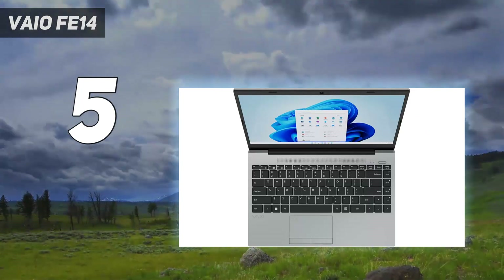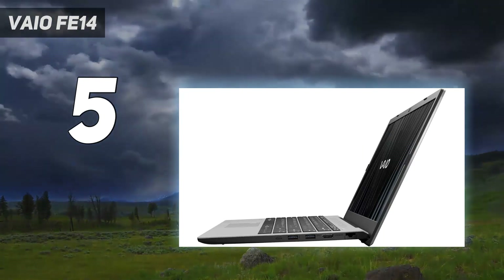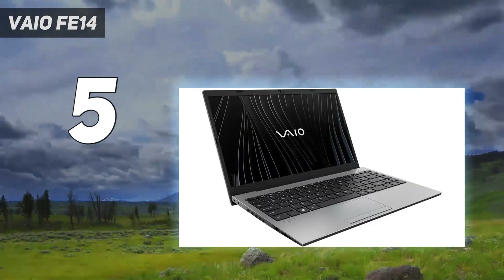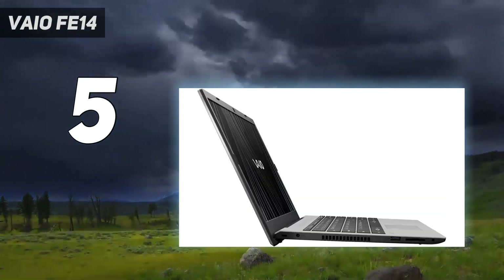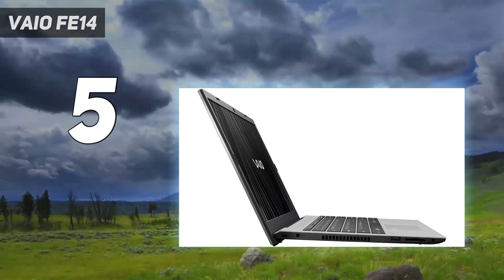It's not the greatest-looking laptop, but it comes in fun colors and we appreciated the old-school buttons on the trackpad. It doesn't have a bright display, so you may find the screen gets washed out in sunlight or bright indoor lighting. But the Veo FE14 is reliable and runs fast enough — that's what counts in this price range.